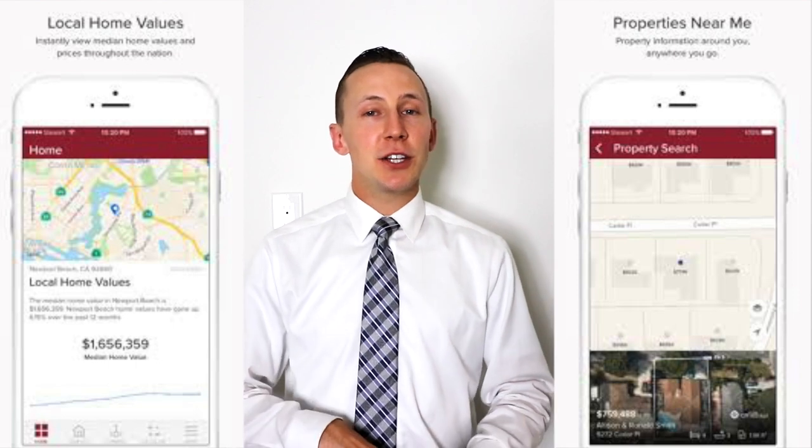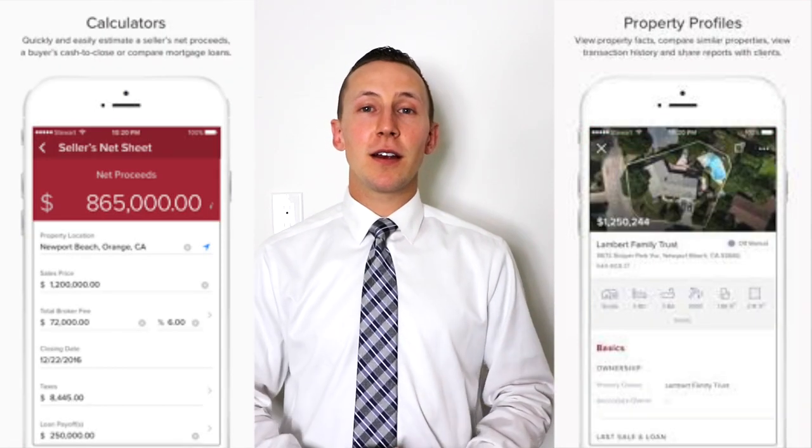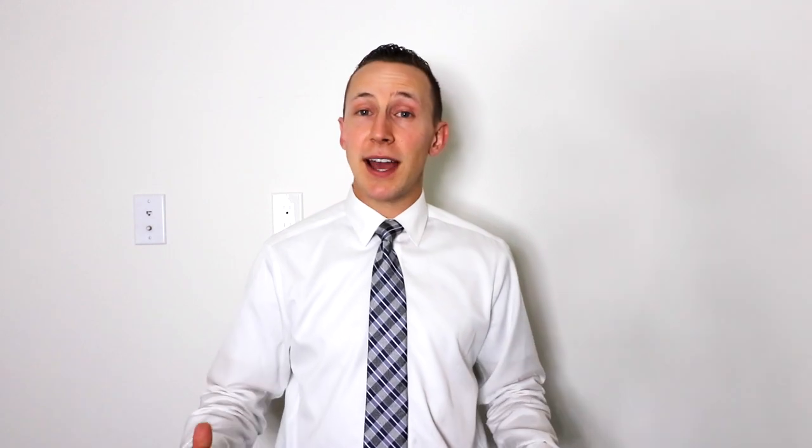For iPhone you have the capabilities of profiles, net sheets, mortgage calculator, and farming — so you can do your door knocking on there. You can have a little CRM built in there. You can get a hot list of properties that are most likely going to sell next based on the analytics in the software. It's a really cool tool to generate more listings, get more clients, and store your database in there as well.